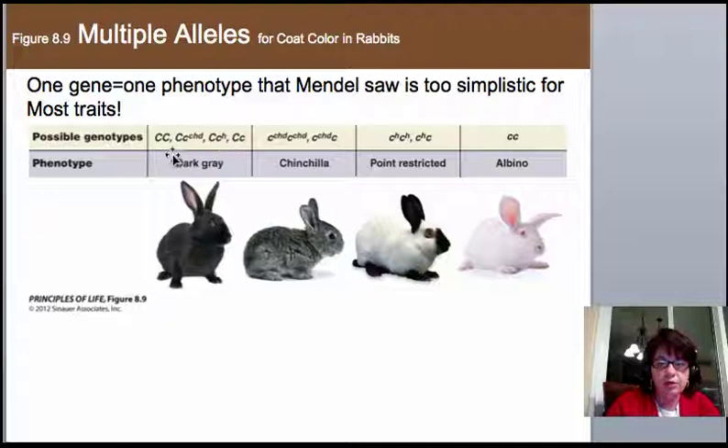Dark gray is the dominant color. Chinchilla gives a gray color, and you need two of those alleles or chinchilla paired with nothing. Albino is basically nothing. So we have gray, chinchilla, points, or albino as four choices, but at any given time you can only carry two. This is the idea of multiple alleles for the same gene — Mendel followed two, but in reality there can be more.